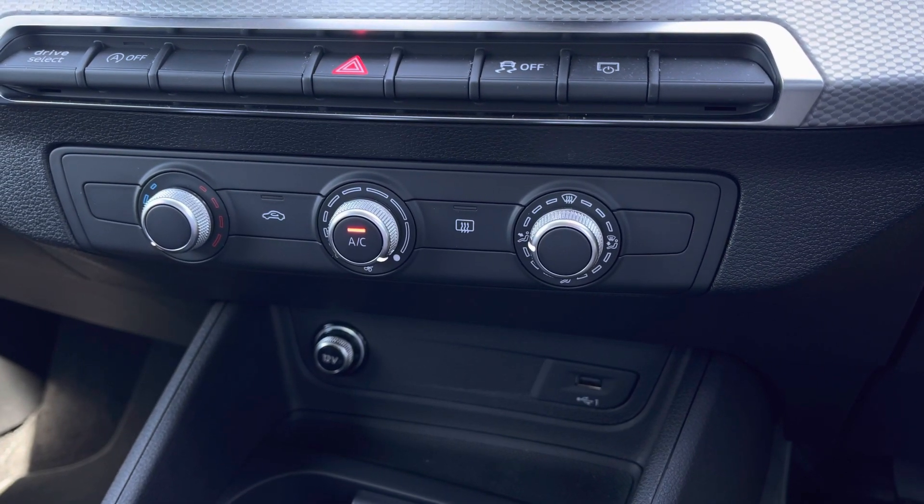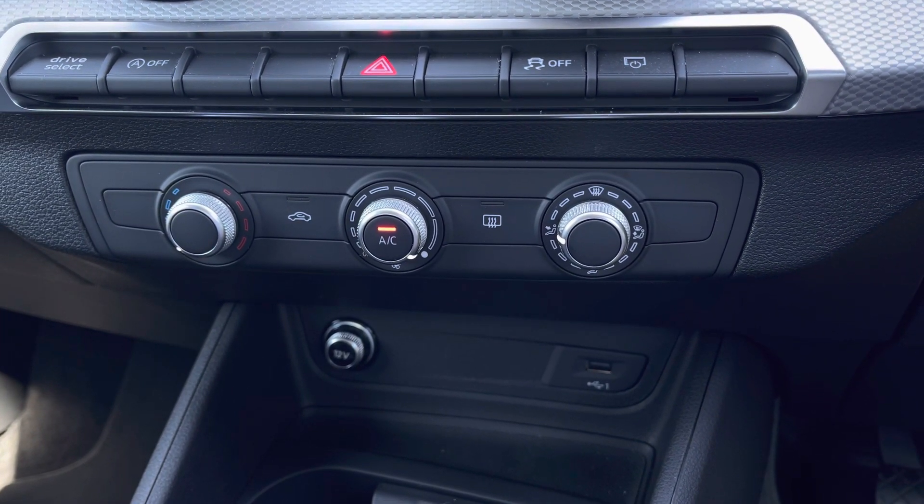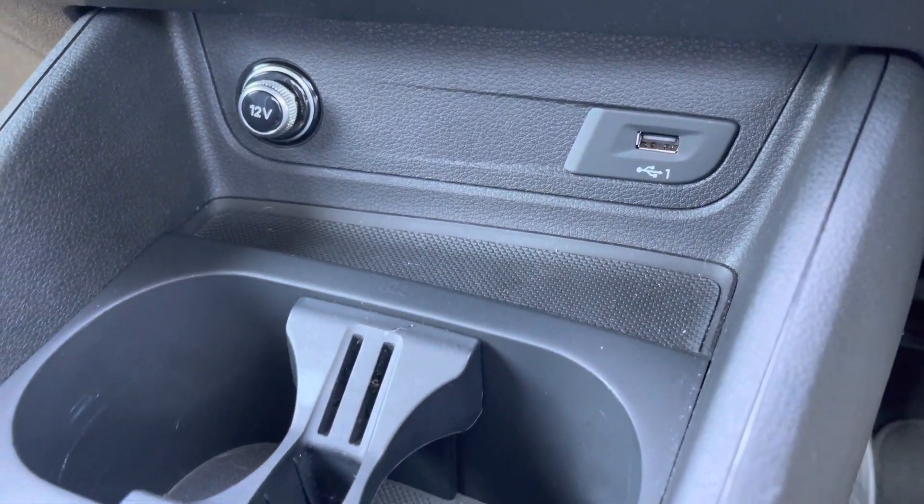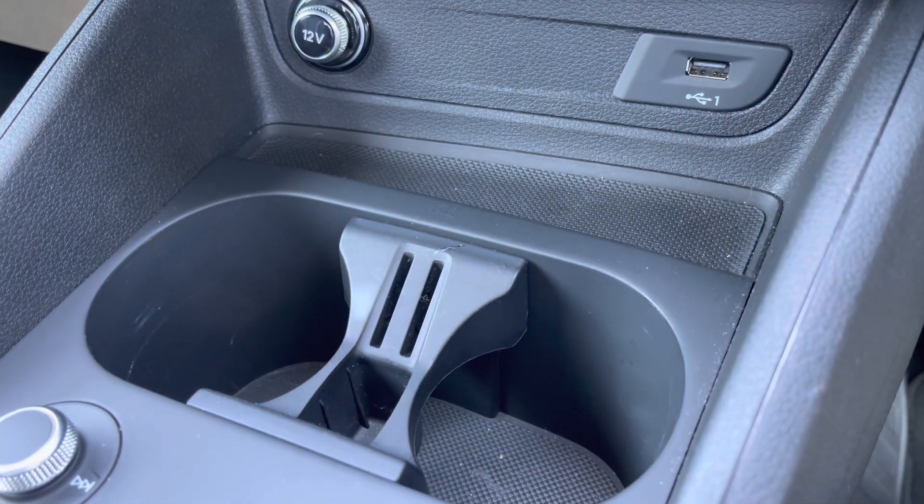Continuing down you've got your climate control settings allowing you to set a nice ambient temperature and air flow throughout the vehicle, and further down you do have the media input via USB, a 12V socket and some drinks holders located to the centre.